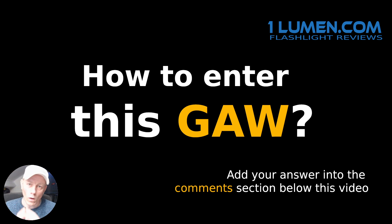What features are important for you when it comes to throwers — so long-range flashlights — what features are important for you? Please explain what features and why they are important.